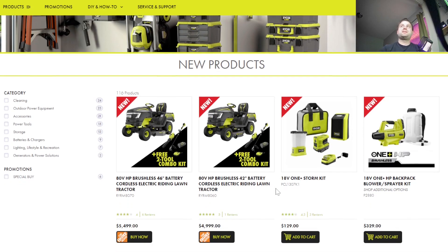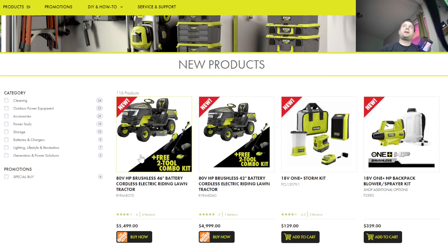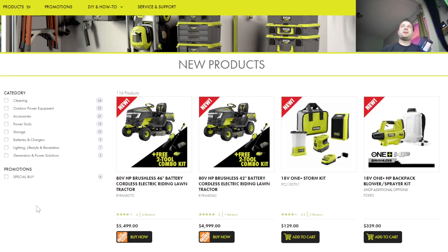They always have a ton of new stuff. We have these all-new lithium-ion battery-operated lawnmowers, and they come with actually a two-tool combo kit, which is pretty awesome. The gas stuff is still going to be cheaper, but if you want to go electric, that's not a bad deal.